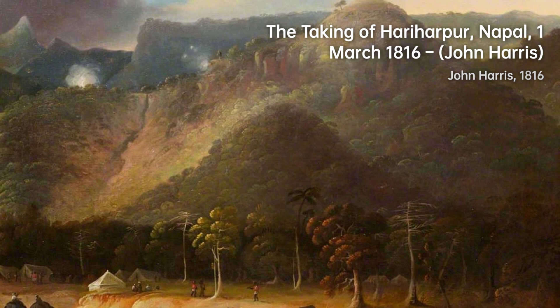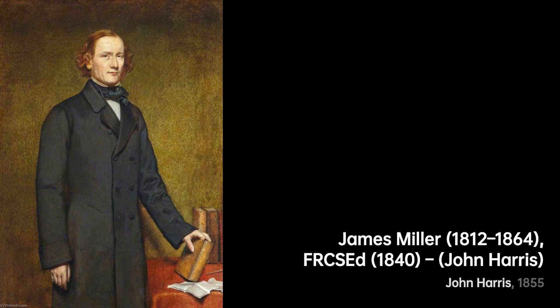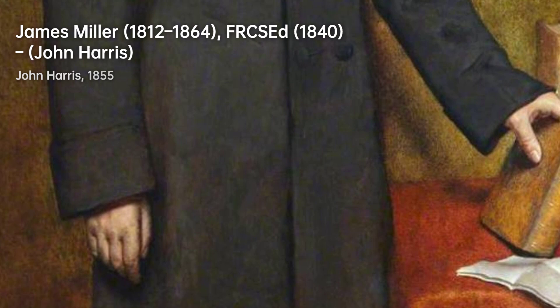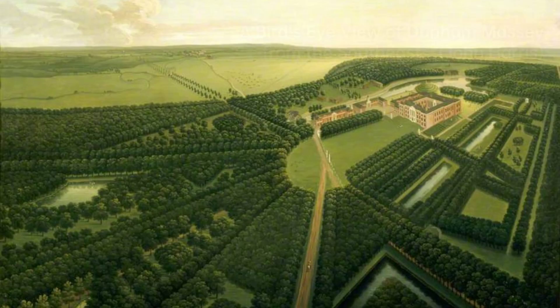John Harris's artistic prowess extends beyond his own creations. He has inspired and influenced countless aspiring artists and illustrators with his unique style and imaginative vision. His contributions to the science fiction genre have left a significant impact on the field, making him an influential figure in the art world.